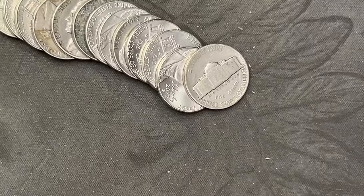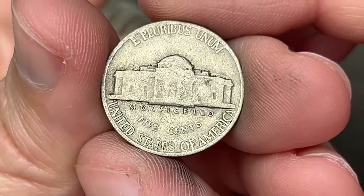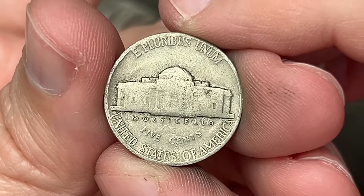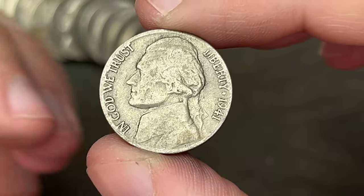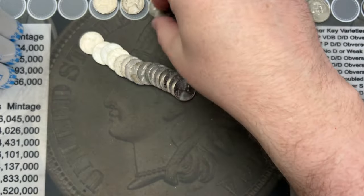Roll 24 — come across one that looks older. This has that old look to it. It doesn't have a mint mark, so it could be a '60s. Let's find out. 1941 — it's a 1941 out of Philly. Boom.